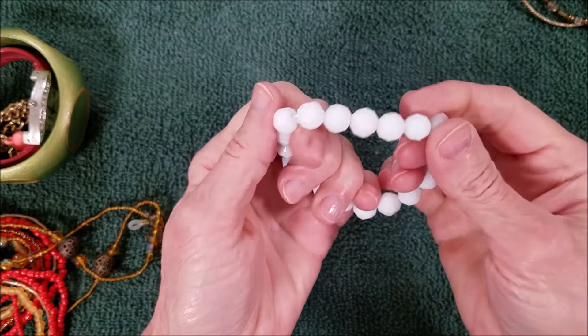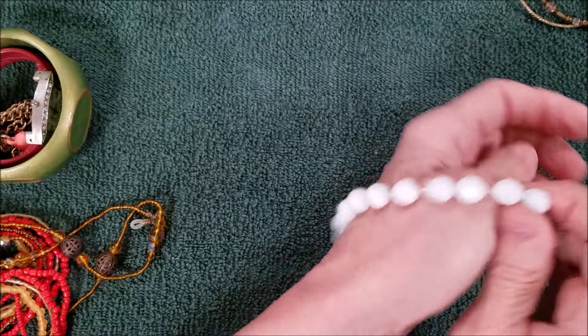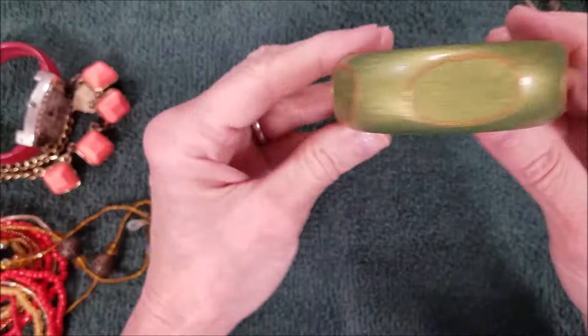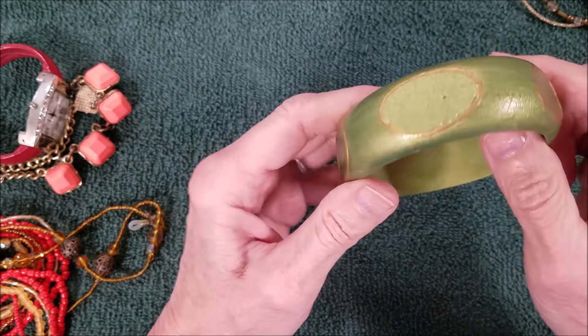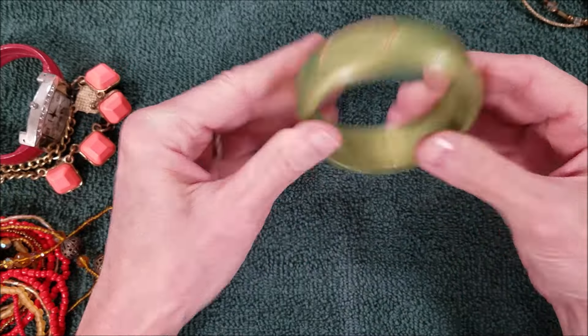And these are white glass beads — very nice, I like it. And we have a wooden bangle — kind of chopped off there — painted green.